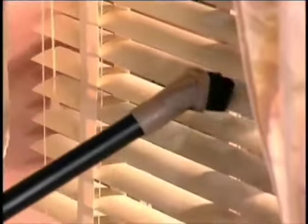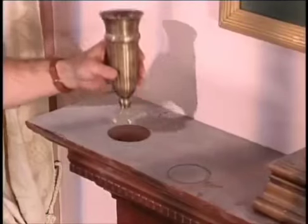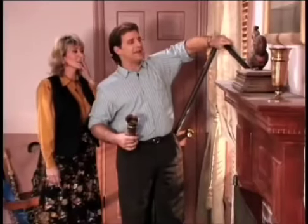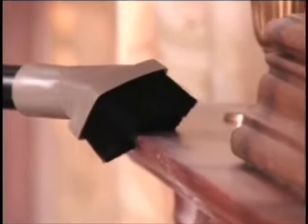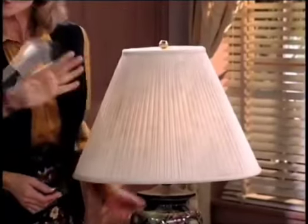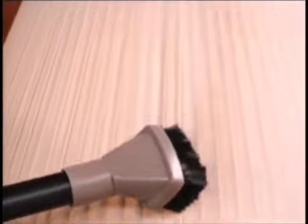Joe spots dust on the curtains and accumulated soot from the fireplace on the mantel. He uses the dusting brush to work his way down — it picks up all the accumulated dust easily. He cleans the lampshade too. Then he switches to the upholstery tool — convenient and ready to pop onto the wand — to clean dust and dirt from the chair arm.